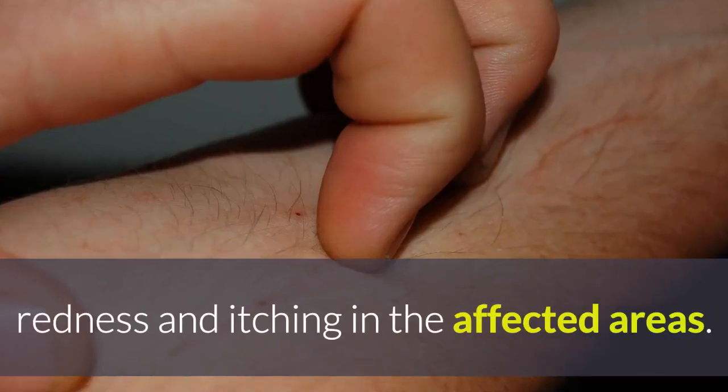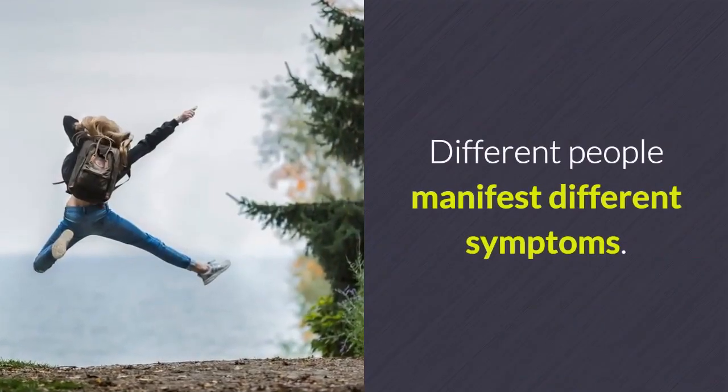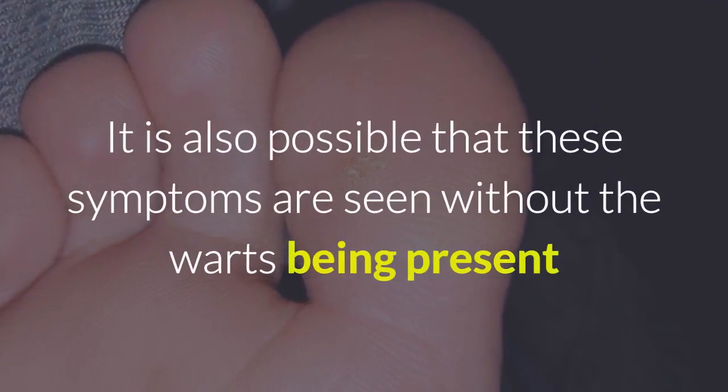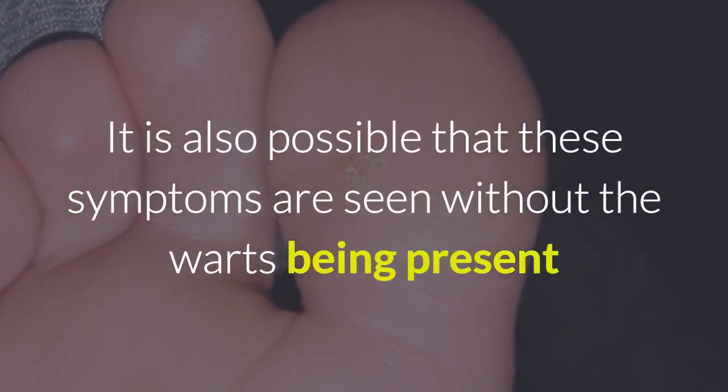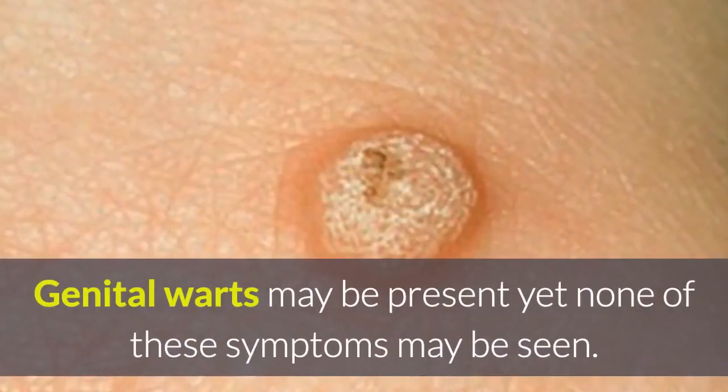Other symptoms associated with genital warts in the early stages include bleeding, pain, odor, redness, and itching in the affected areas. Different people manifest different symptoms. It is also possible that these symptoms are seen without the warts being present, and the reverse is also true.